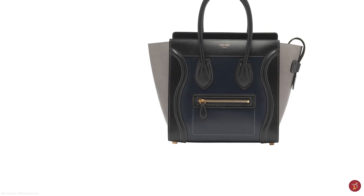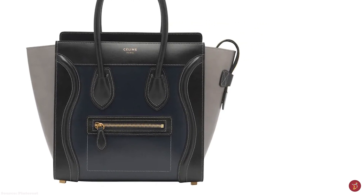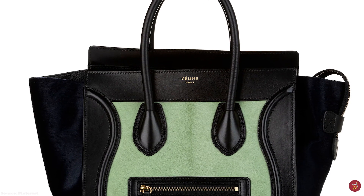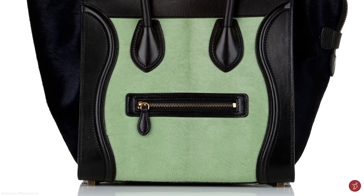The Celine Luggage Tote hits all the right boxes with its almost logo-free, unique and instantly recognisable iconic silhouette that adds to the alluring charm of the bag. The only logo detail is a small embossed 'Celine Paris' on the front at the top, near the handles. The Celine Luggage Tote's timeless and classic design transcends time and fashion trends.